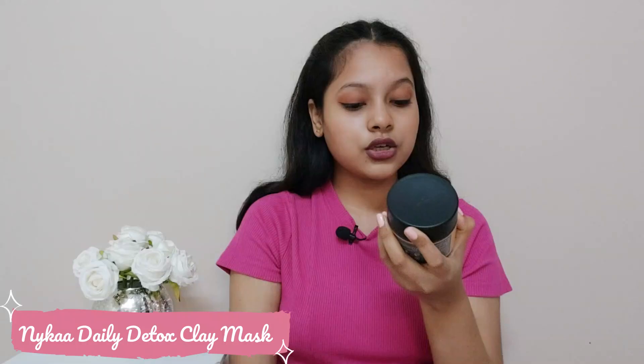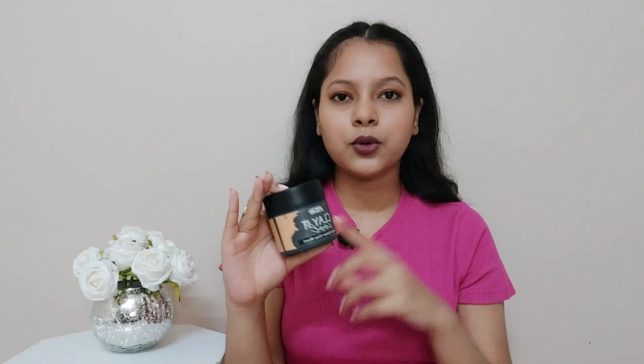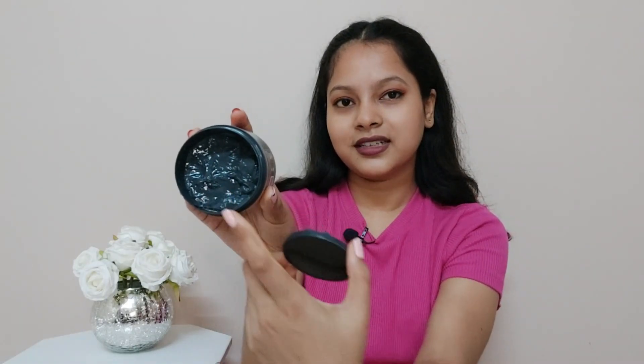Another product is a clay mask — this is from Nika: the Clay It Cool Daily Detox Clay Mask. MRP is 599 rupees but I got it for around 450, and the quantity is 100 grams. This is my first time buying it, but I had a little idea about this product because I had used it from a friend's before. As you can see, it's black in color.